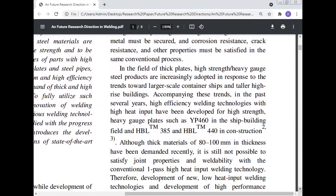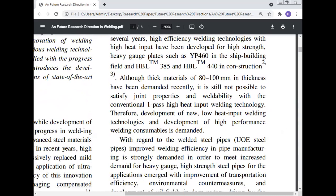In the field of thick plates, high-strength heavy gauge steel products are increasingly adopted in response to trends towards large-scale container ships and taller high-rise buildings. Accompanying these trends in the past several years, high efficiency welding technology with high heat input has been developed. Heavy gauge plates such as YP-460 in the shipbuilding field and HBL-345 and HBL-440 in construction, with thickness of 80 to 100 mm, have been demanded, but it is still not possible to satisfy joint properties and weldability with conventional one-pass high heat input welding technology.